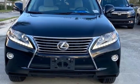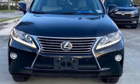Lexus — performance in every detail. You need to drive it to believe it. See it for yourself today.